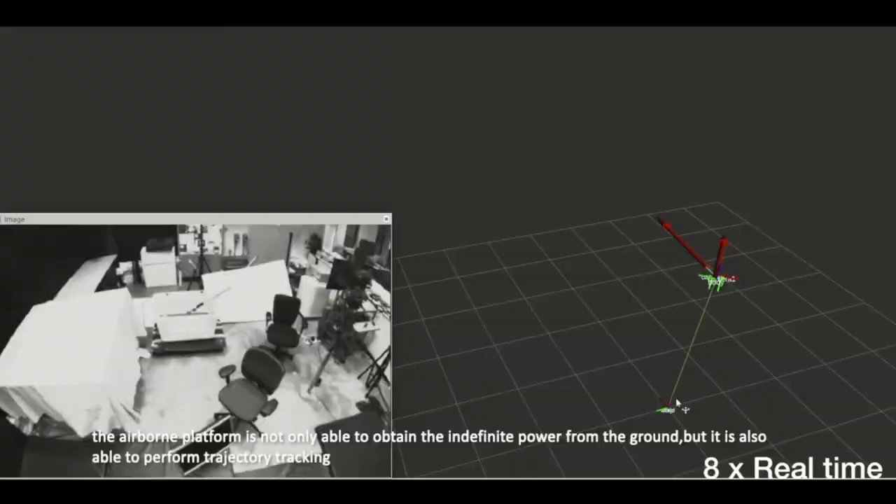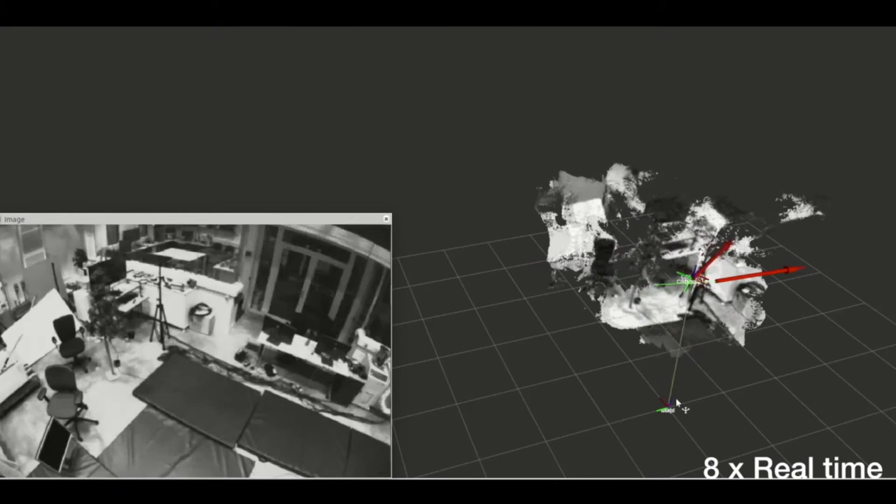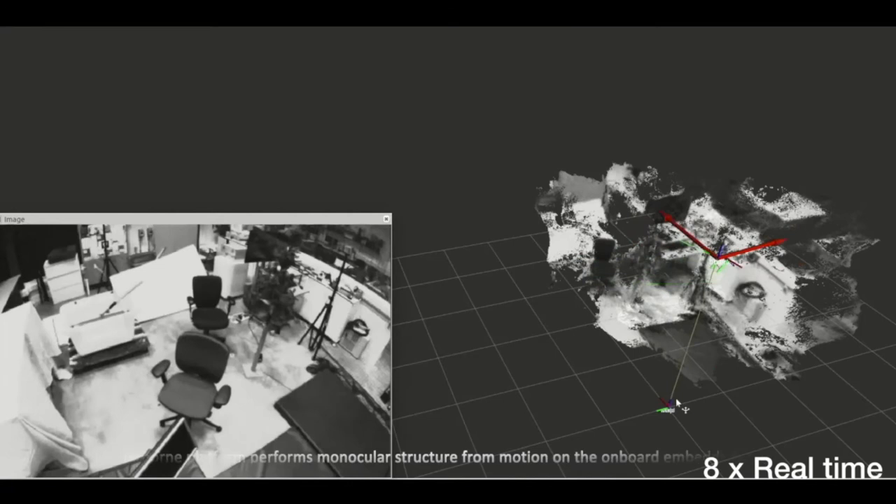The airborne platform performs monocular structure from motion on the onboard embedded GPU and uses deep learning algorithms to detect objects of interest and track changes in the structure through long-duration monitoring.